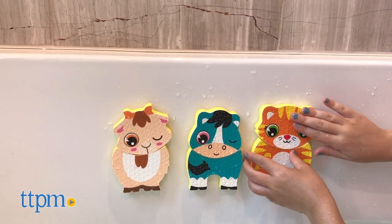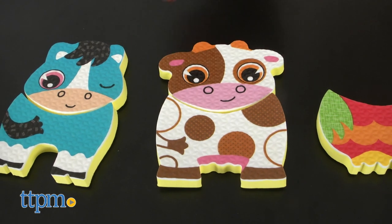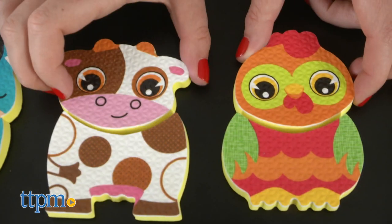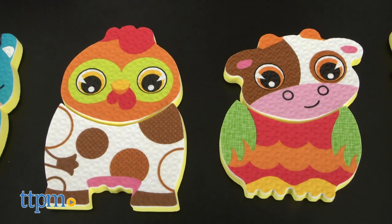Each set includes colorful foam pieces that float in water and cling to the bathtub walls when wet. The Barnyard set comes with 12 heads and bodies of farm animals. Kids can match the correct heads with their bodies or create their own silly creatures by mixing up parts, like a chicken's head on a cow's body.